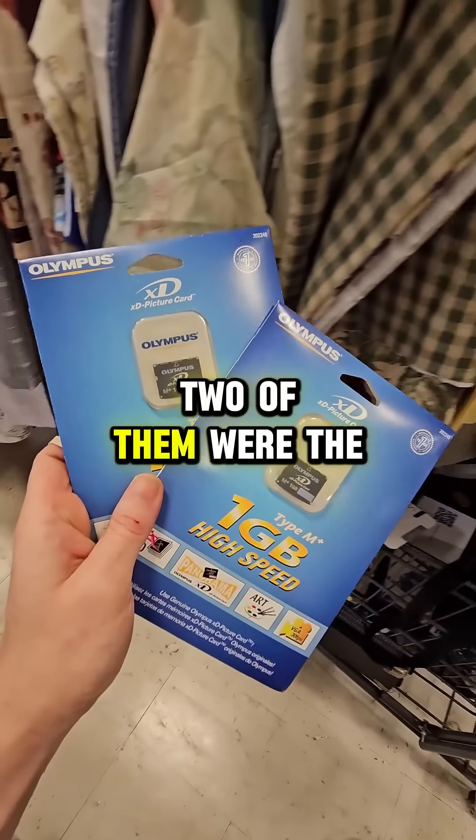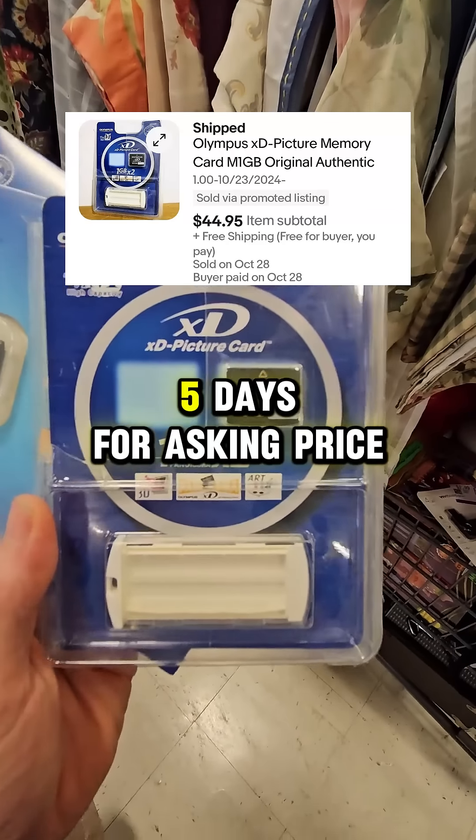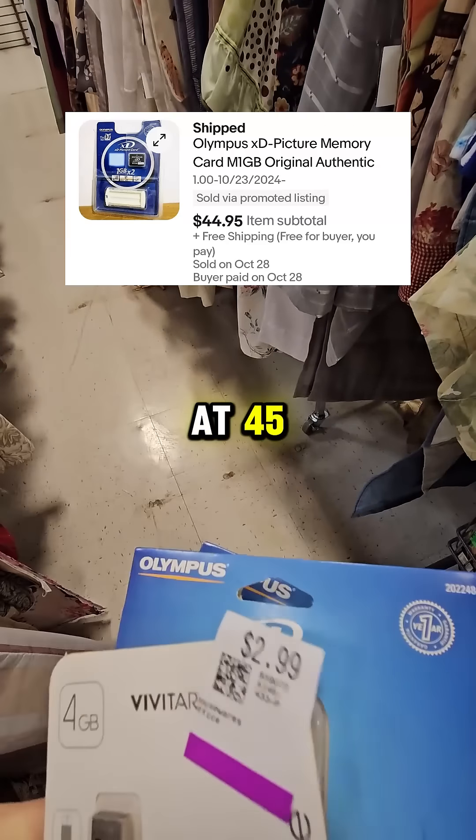We paid $3 for three of them. Two of them were the exact same — brand new sealed — and one was open box. The open box sold in five days for asking price at $45 free shipping.